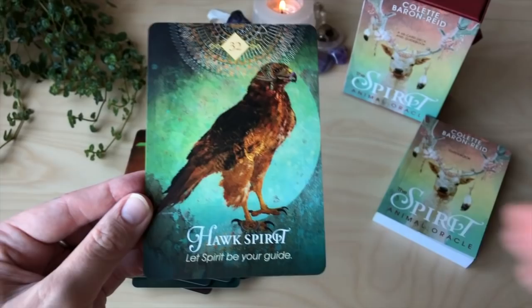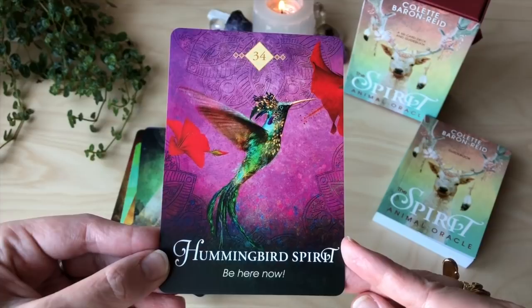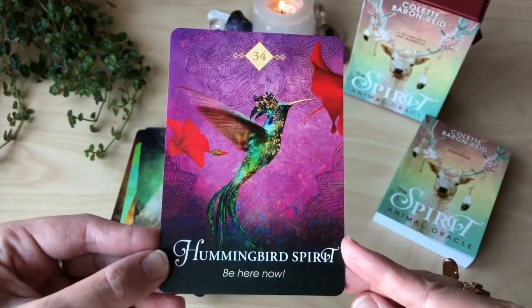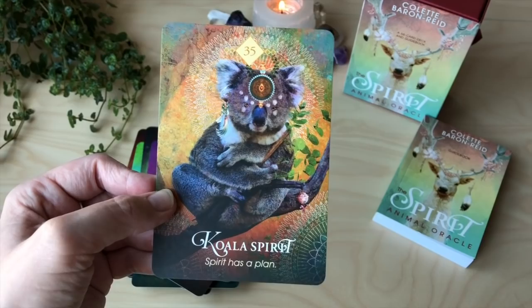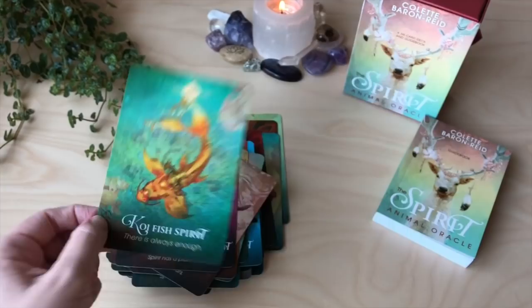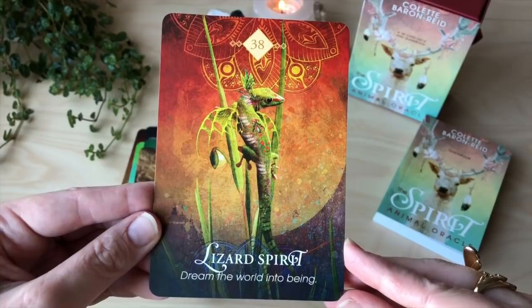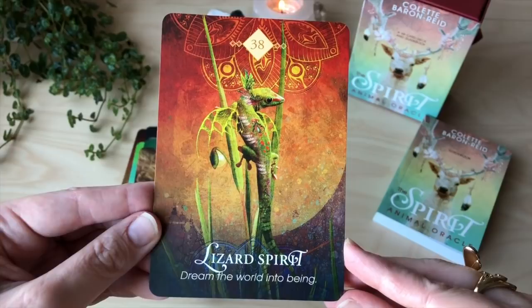Horse spirit — freedom is yours. Hummingbird — what a beautiful card. Purple is my favourite colour. Be here now. I love hummingbirds. I remember seeing them everywhere in Peru and just being in awe, because I don't see them very much otherwise. Koala spirit — spirit has a plan. Another one I don't see a lot. Koi fish spirit — there is always enough. Lion spirit — be generous of spirit. Lizard spirit — dream the world into being. Moth spirit — surrender now. Beautiful card, the colours. The colours in this deck are just so gorgeous.